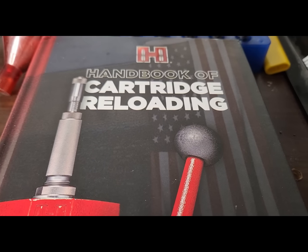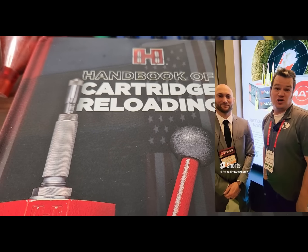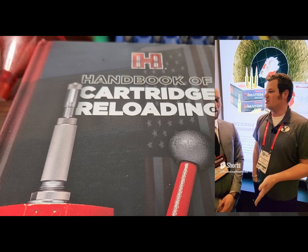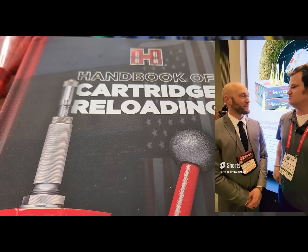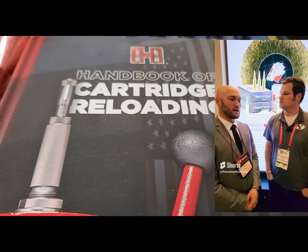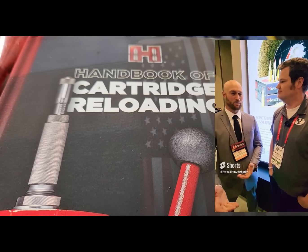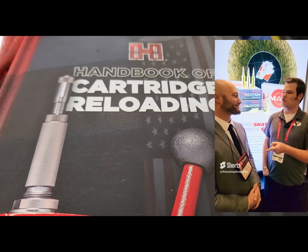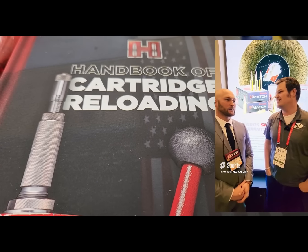Let's talk about Hornady's lack of support for the .22 Creedmoor. I went to SHOT Show last week, went to the Hornady booth, got to talk with Seth, and from what I could see there was zero marketing for the .22 Creedmoor. What they had focused on was the .22 ARC, one of the new Varmint ELD-X bullets, and of course the 7 PRC. Why is Hornady neglecting the .22 Creedmoor? Honestly I'm not sure — let me know in the comments. I think it has to do with the .22 Creedmoor being kind of a barrel burner.